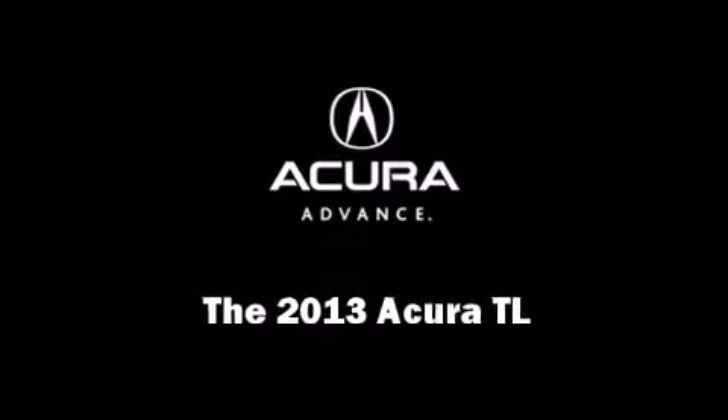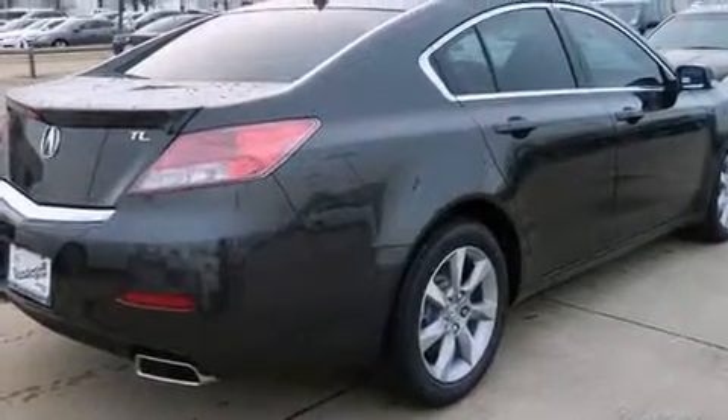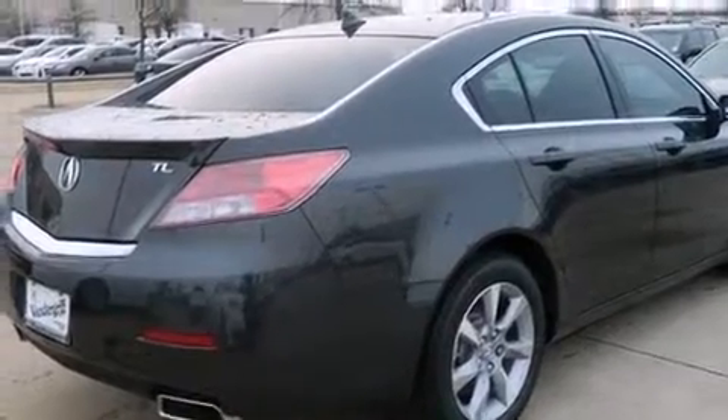Climb inside the 2013 Acura TL. This four-door sedan will allow you to take command of the road with confidence.